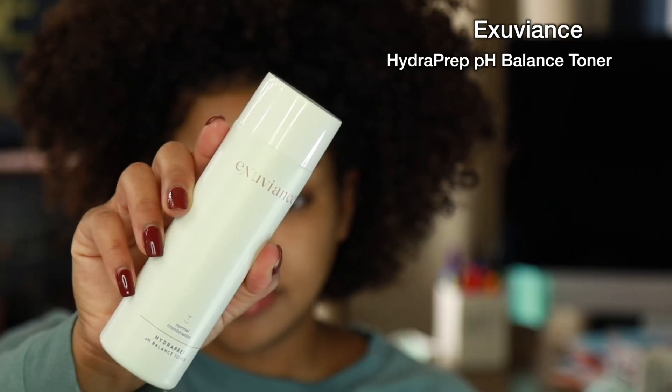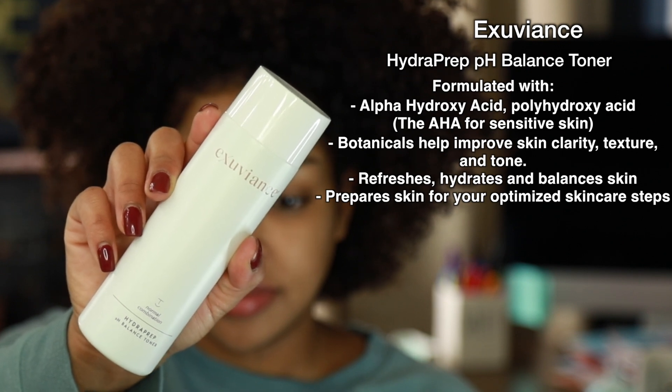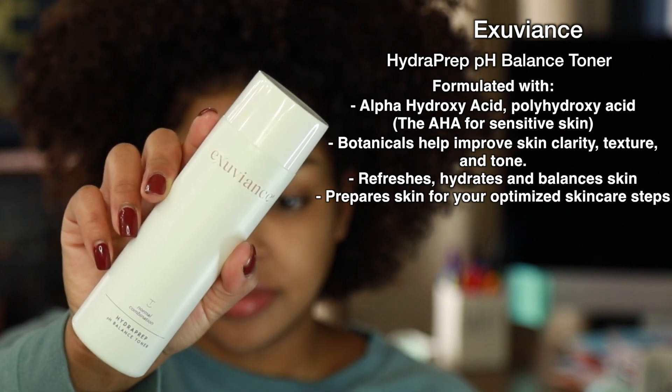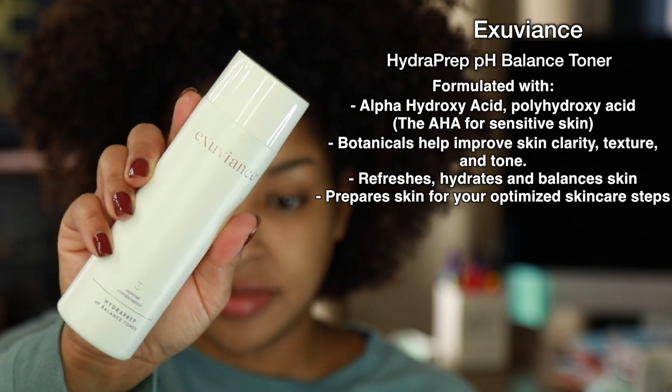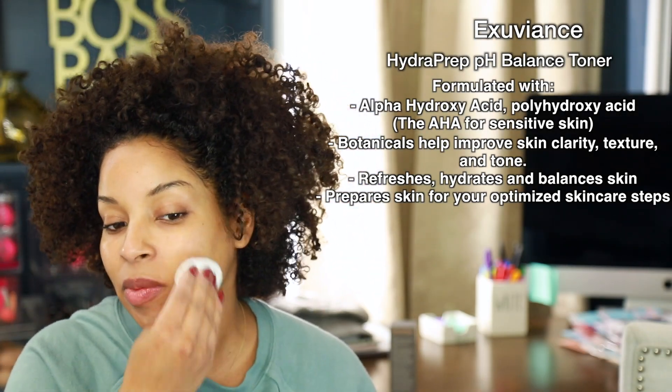Now it's time to use our toner and I'm going in with the Hydra Prep pH Balance Face Toner, which is going to help refresh, hydrate, and balance out our skin, all while preparing it for your skincare products such as your serums and your moisturizers.